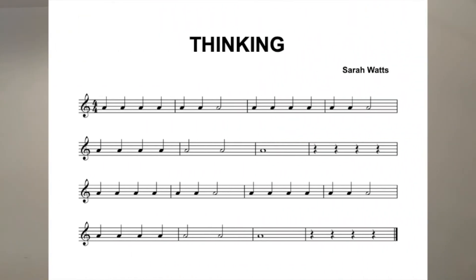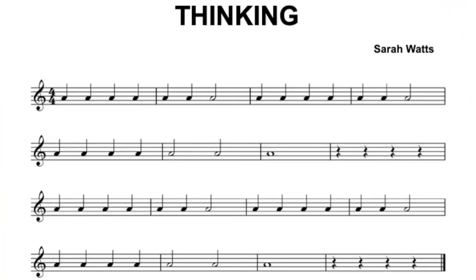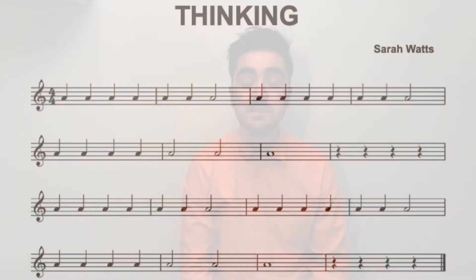So here's the music for our next piece, Thinking. If you look closely, you'll see that it contains each of those different note lengths that we were just practising — it has those black one-beat notes, the 'dos', it also has those white two-beat notes, the 'da's, and it also has those white notes that don't have tails that last for four beats.